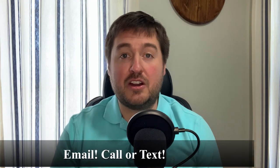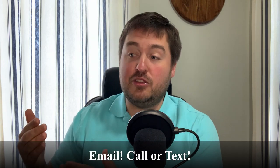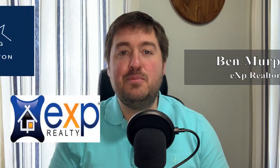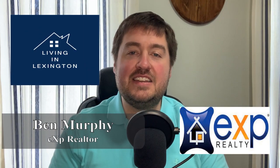That does it for today's video. If you haven't already, please click that like button — it helps us get these videos out there. If you're thinking about listing your home and trying to figure out what it's worth, shoot us an email or a quick text and we'll set up a seller's consultation to break down the market, your neighborhood, and what your home will sell for. If you're thinking about moving to the area, hit that subscribe button. This is Ben Murphy with the Deuce Kirk Team at eXp Realty here in Lexington, Kentucky — y'all have a great day.